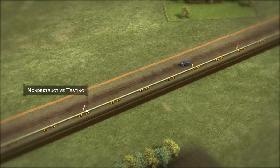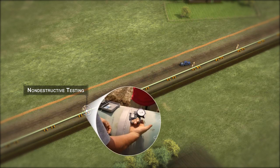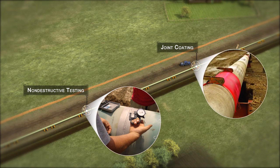The joints are then inspected by non-destructive methods to verify the weld's integrity. Once the welds have passed inspections, a coating is applied to provide additional protection.